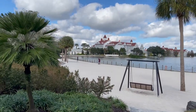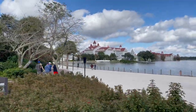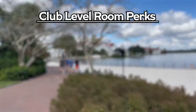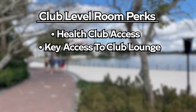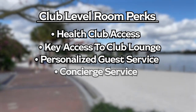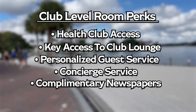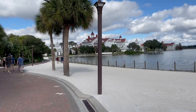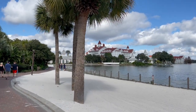Each of these Deluxe Resorts offers club-level rooms, which are higher priced but also offer amazing perks such as complimentary health club access, security access to the club-level lounge, refreshments served from 7 a.m. to 10 p.m., personalized front desk and guest services, access to concierge services at the exclusive clubs, and complimentary newspapers in the club-level lounge.